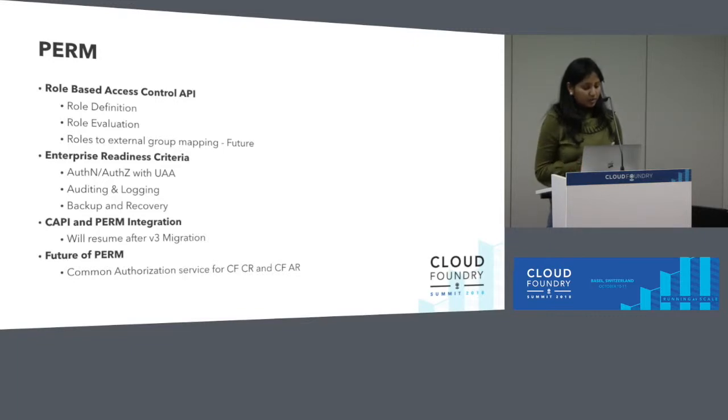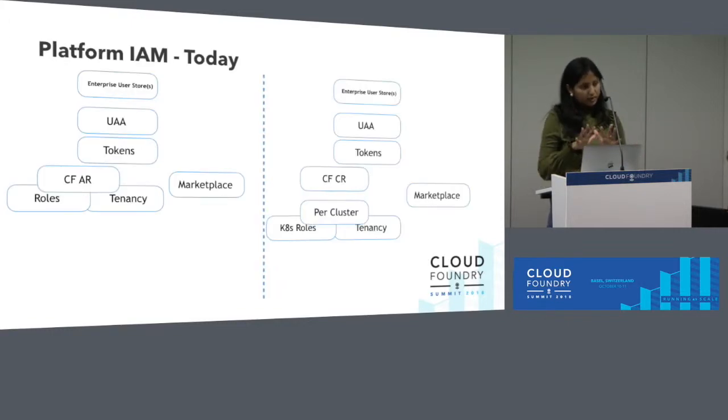Future-wise, we see Perm as a common authorization plane across CFCR and CFAR. If you look at platform IAM today, we're doing it in a very siloed manner. We have the Cloud Foundry Application Runtime wherein UAA is responsible for plugging in the identity, but the roles and tenancy itself are baked into the platform experience. Then we have the services marketplace which also relies on the same authorization. On the other side, we have CFCR — it comes with its own roles and tenancy model, and its own UAA. So it's a very siloed approach.